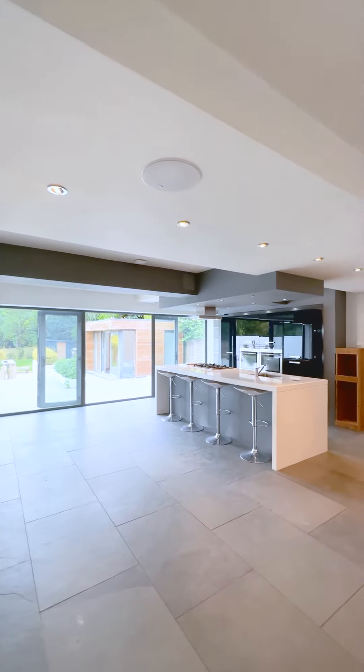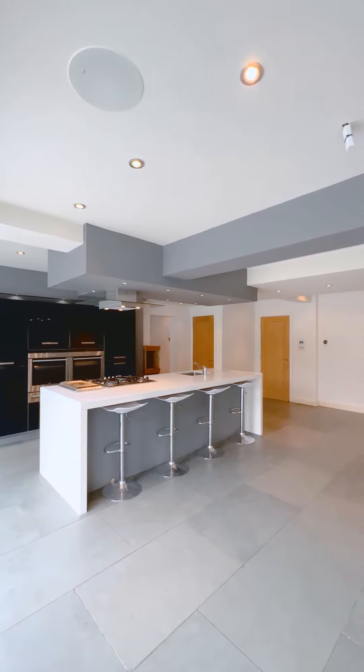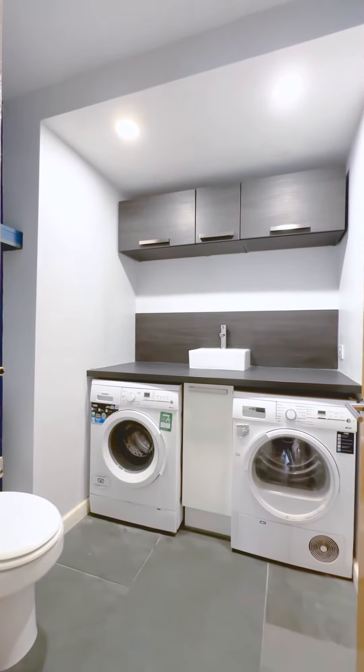Now on to my favourite part of the house. You've got an open-plan kitchen living area which is fitted with a dishwasher, a fridge freezer, and it also has access to further storage and the utility room which has a dryer and washing machine.